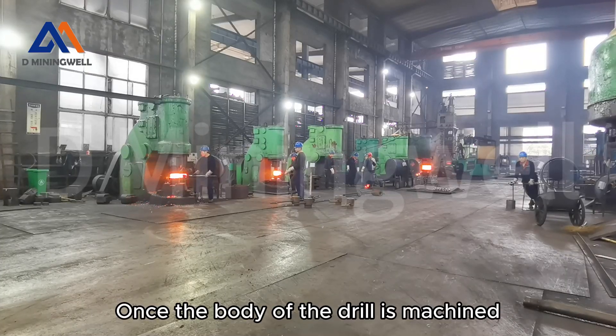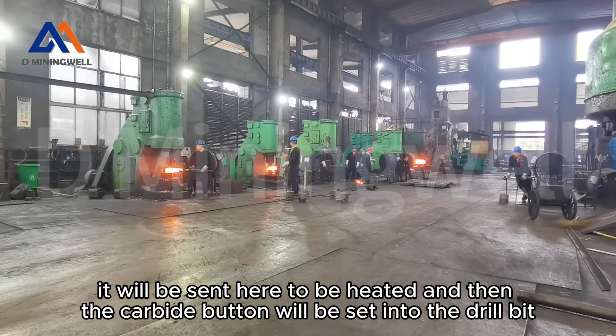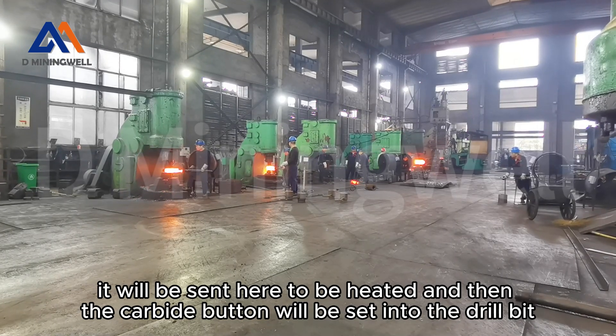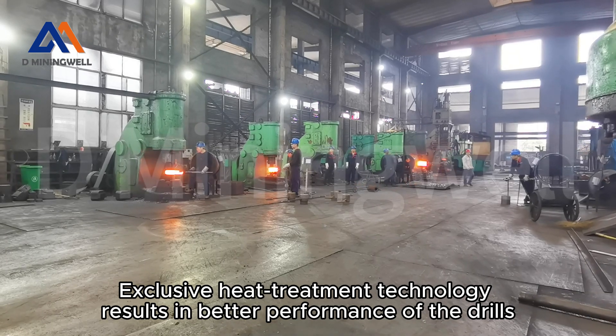Once the body of the drill is machined, it will be sent here to be heated, and then the carbide button will be set into the drill bit. Our exclusive heat treatment technology results in better performance of the drills.